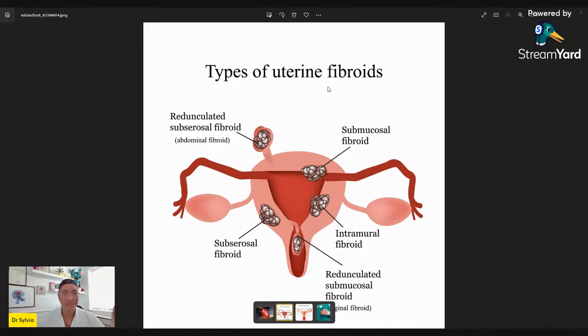What causes fibroids? There are still different theories. We don't know exactly what makes one lady have fibroids and another not. We know certain things are related: hormones, genetics, environment, and diet. We cannot at this stage say we know exactly what is responsible for fibroids.